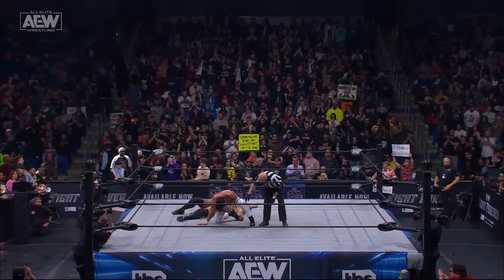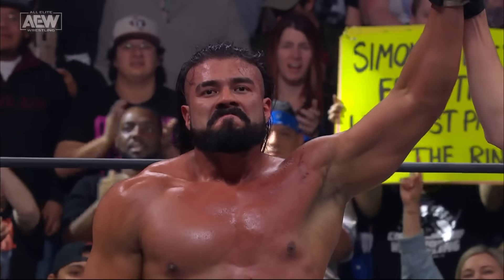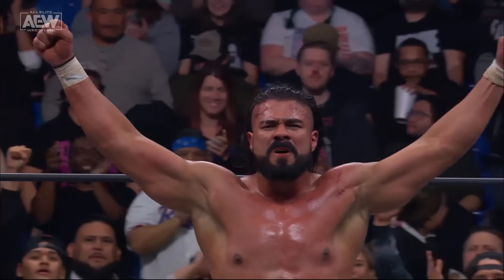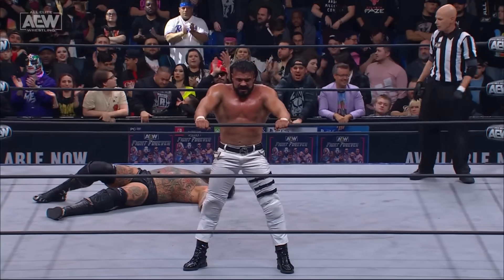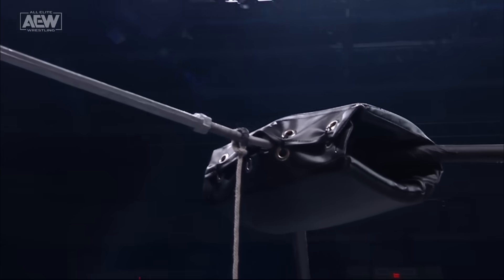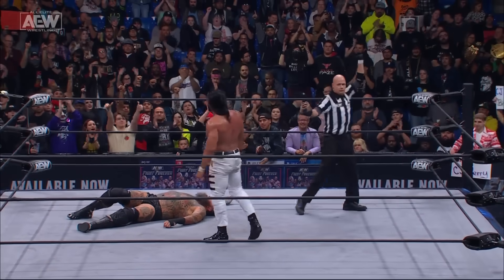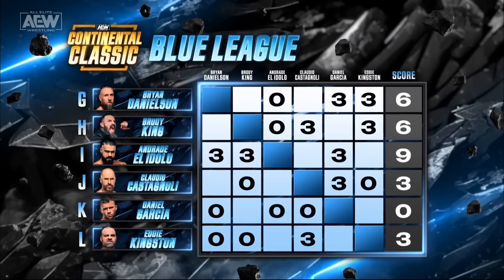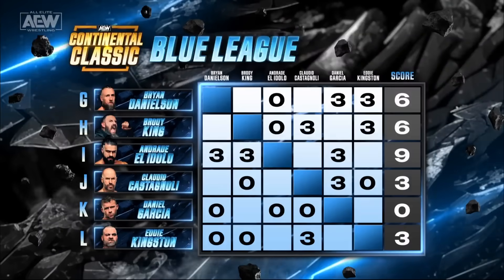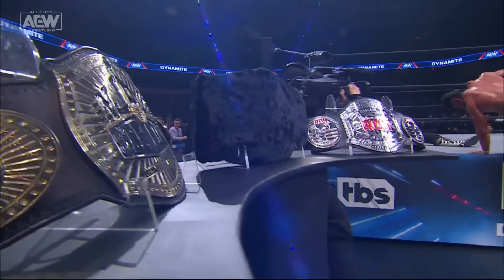He exposed the steel of that top turnbuckle and drove Brodie King's head into it, then hit the hammerlock DDT. Andrade has picked up three crucial points in the Blue League of the AEW Continental Classic. That was a smash-mouth physical battle. Looking at the updated standings: Andrade El Idolo at the top of the table with nine points, Bryan Danielson and Brodie King tied with six, Kingston and Claudio on the bubble with three. Andrade El Idolo, your winner here tonight on Dynamite.